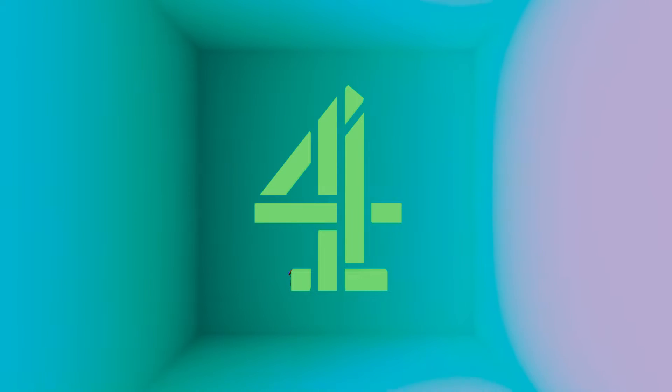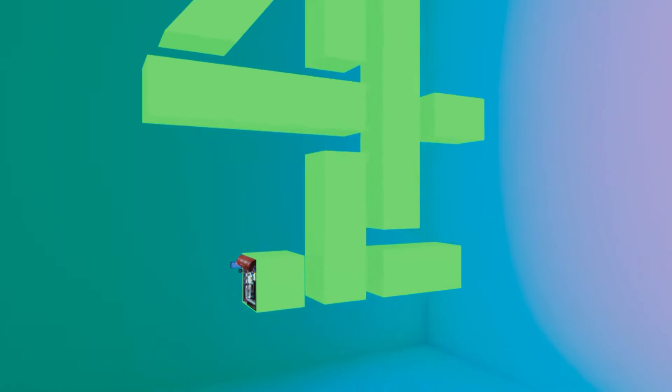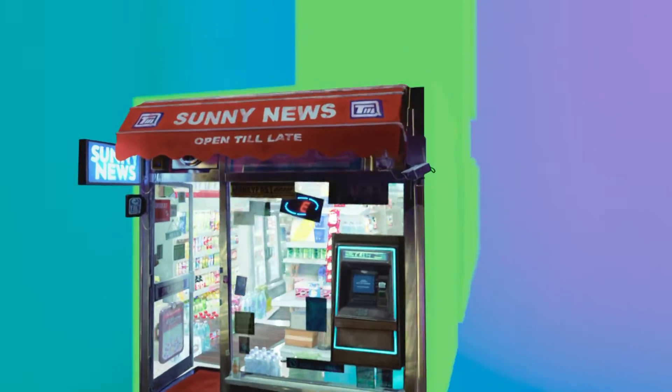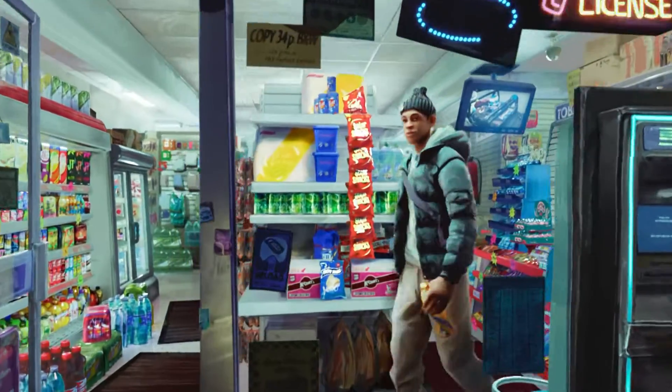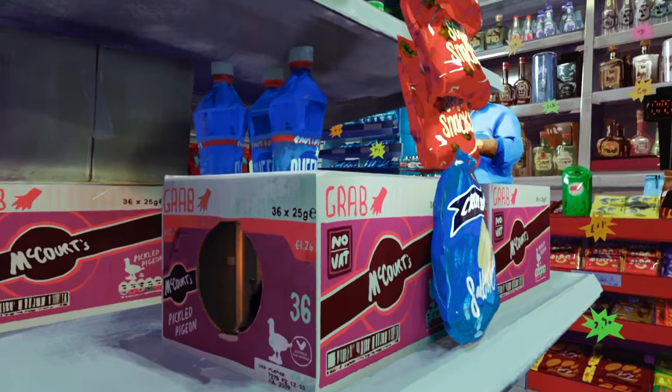You are now watching a Channel 4 audio-described ident. On the shelves of a corner shop, cans and packets of crisps are lined up to form a Channel 4 logo. Moving around, the display reveals more fours hidden inside.